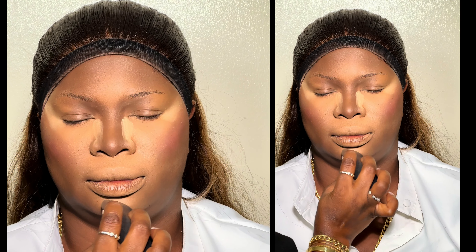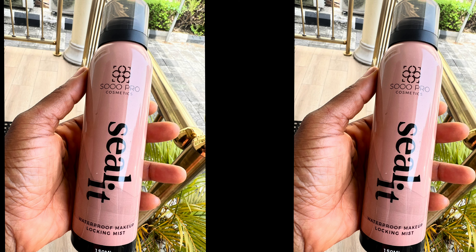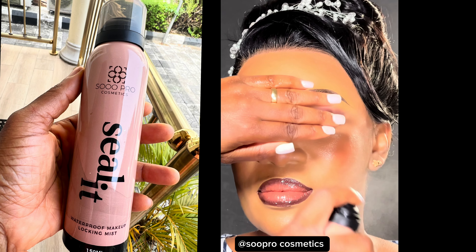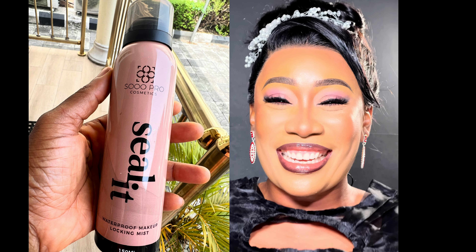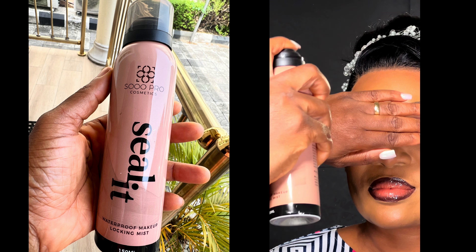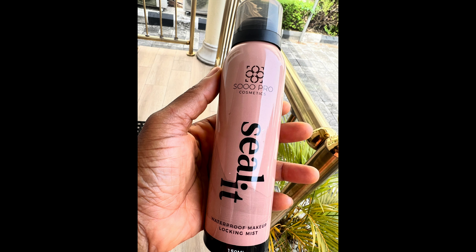My eighth most favorite Nigerian brand product is the Seed Lid Spray from Soap Pro — a Nigerian brand based in America. Almost all my videos on this channel feature the Soap Pro setting spray. Check out the finishing — this spray is just everything. It sets makeup right in the center, beautifully. Check it out on different people I've used it on — this spray is everything you need.